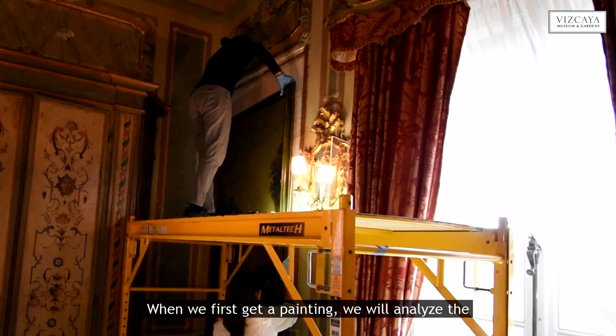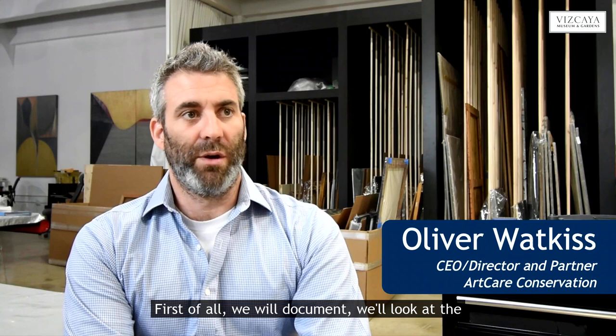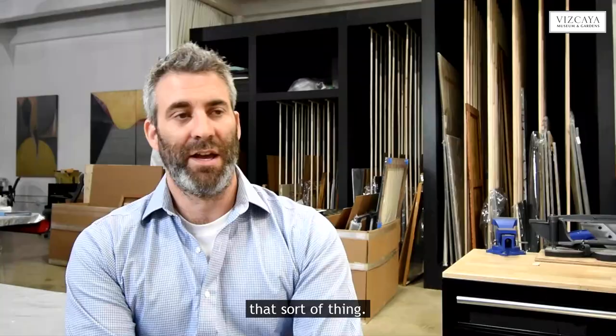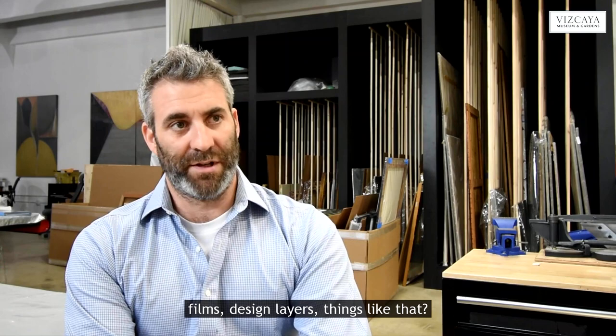When we first get a painting, we will analyze the whole piece. First of all, we will document. We'll look at the whole painting in general. We'll look at the structural side of it — so if there's flaking paint, tears, damages, that sort of thing. And then we'll look at the surface, so is there concern for the varnish layer or paint films, design layers, things like that. So we'll sort of look at it almost in two parts.